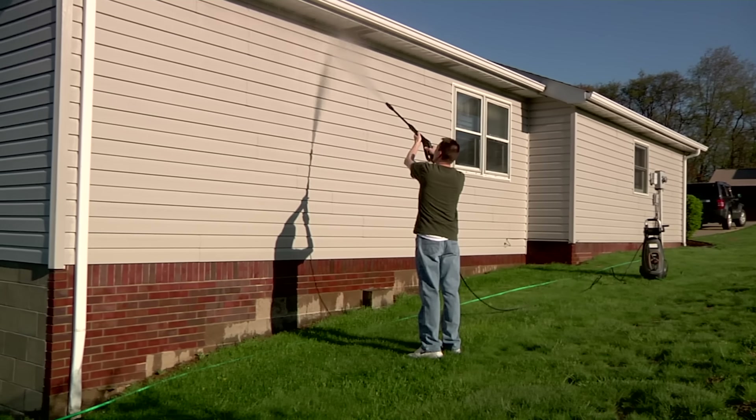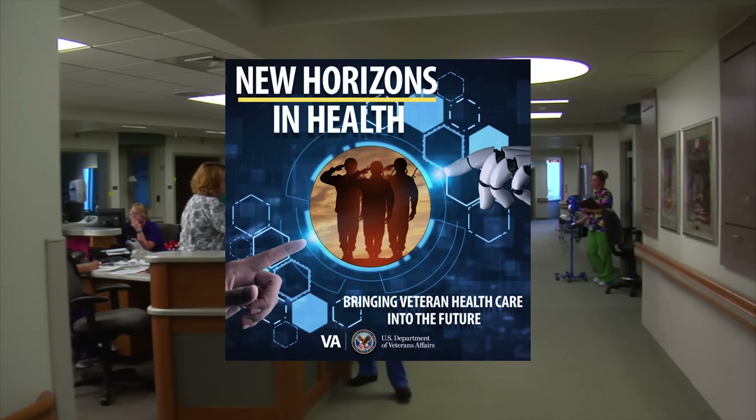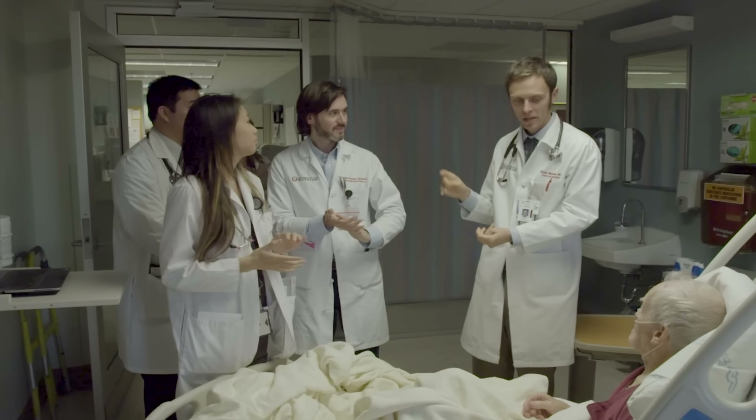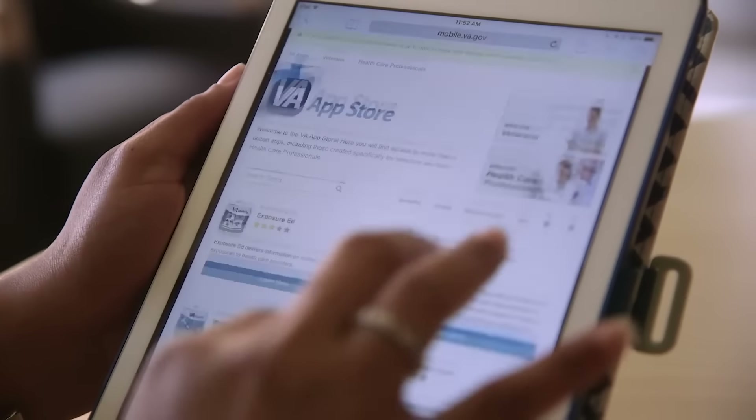So what's going on this weekend? You got some chores around the house? Going for a drive to the in-laws? You know what goes great with those? A podcast. New Horizons in Health — a podcast about the cutting-edge research and treatments happening at VA that are advancing care for veterans.